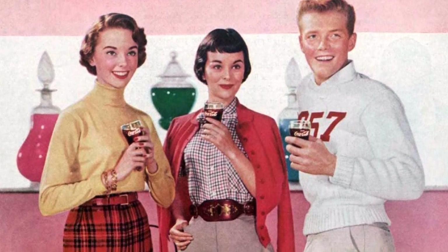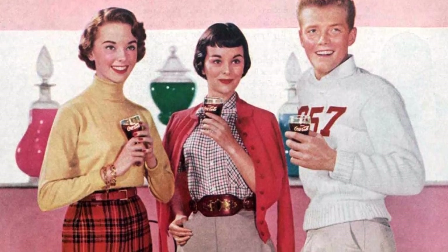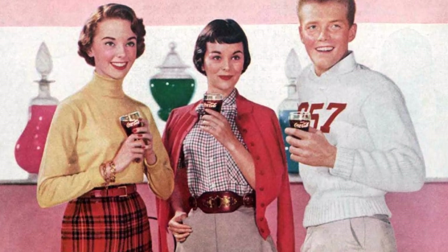Moving on to the 1940s, the fashion shifted to super-tight skirts, pointy bras, cardigans worn backwards, Doris Day kerchiefs, and ankle bracelets.